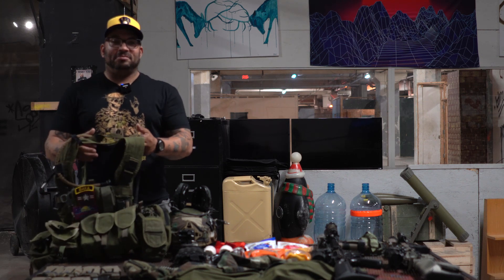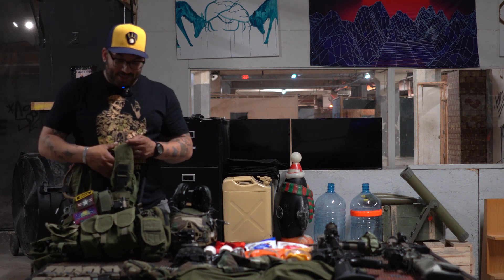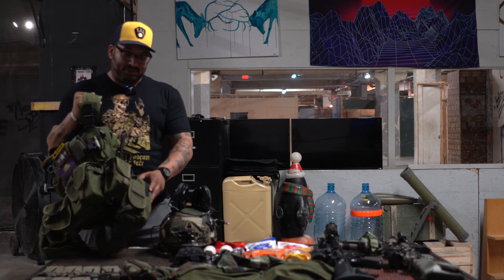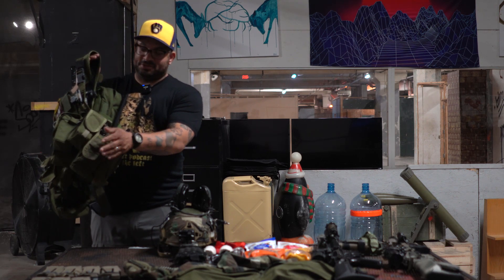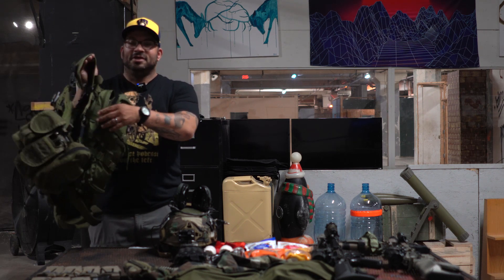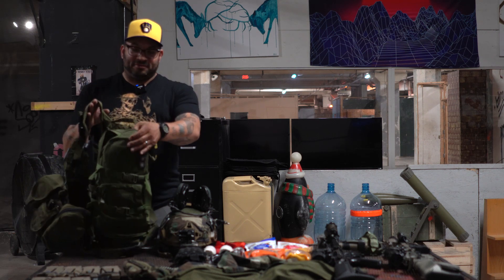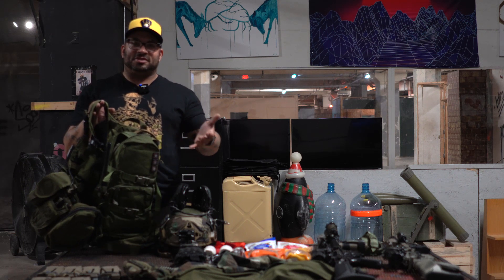This vest is from the early 2000s. Things I like about it: lots of storage space. I keep my radio here — standard Baofeng — and I have it wired to a mast antenna on the back so it's not sticking up too much.